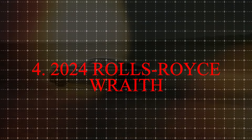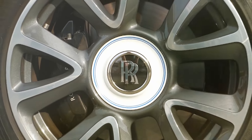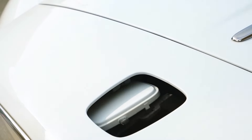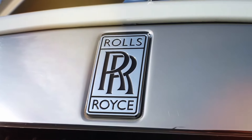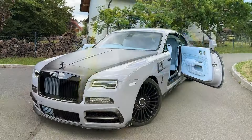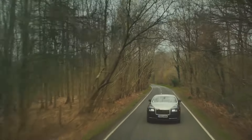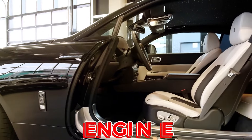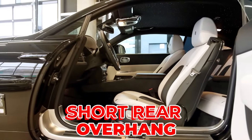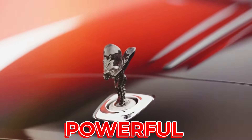Number 4: the 2024 Rolls-Royce Wraith, a special kind of car designed for people who like to travel long distances in comfort and speed. It has a coupe body style, meaning it has two doors and a roof that slopes down in the back, making the car look sporty and elegant. It also has a long hood and a shorter rear overhang, which makes the car look balanced and powerful.